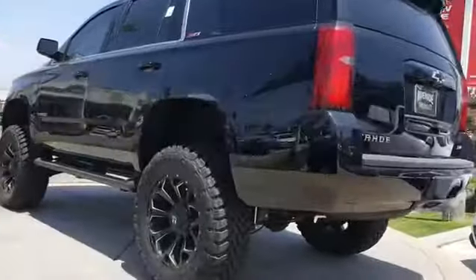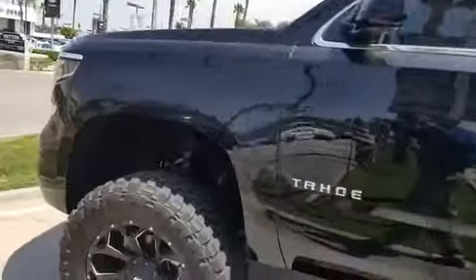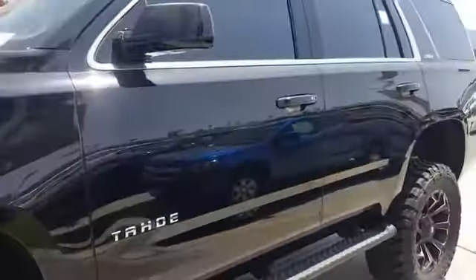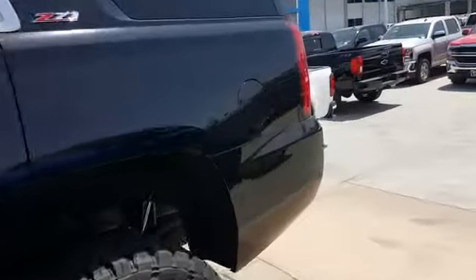Really nice midnight edition here at Riverside Chevrolet — it's a beauty. You guys looking for the off-road package? Here it is: midnight edition Tahoe Z71, only one in stock. Come see me at Riverside Chevrolet, my name is Josh.